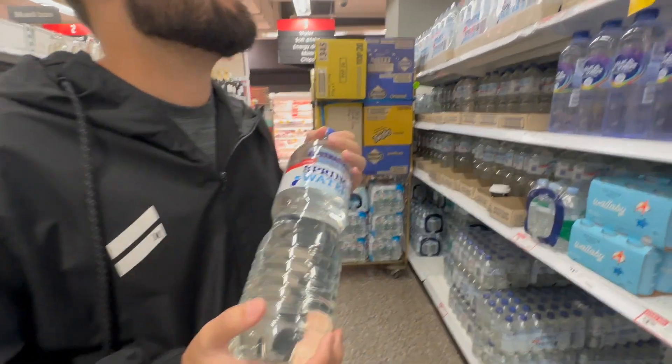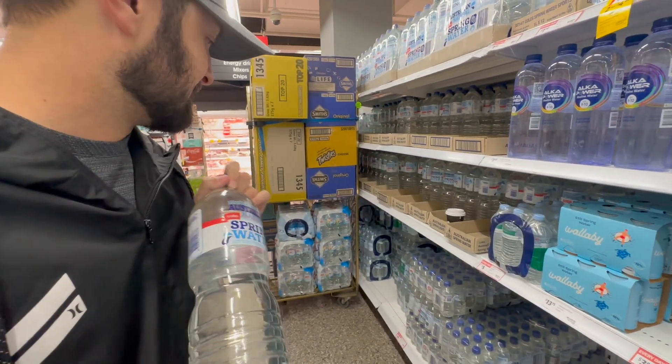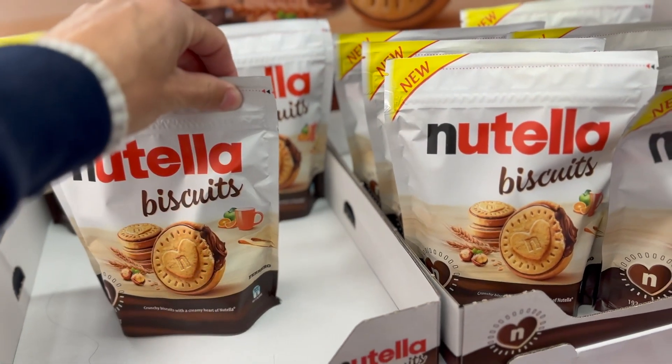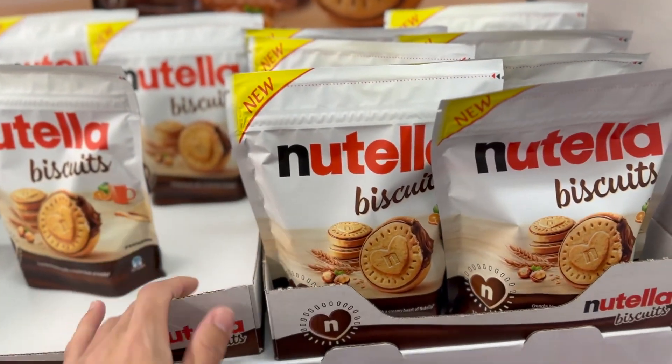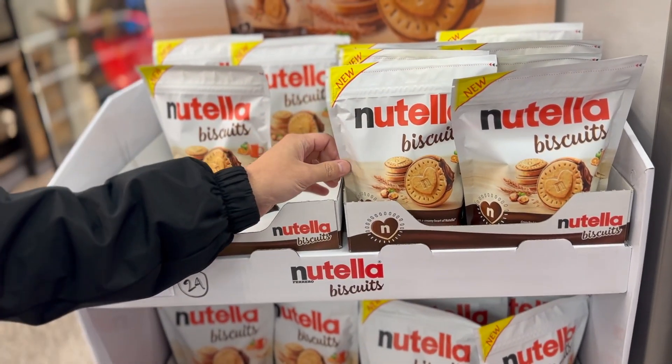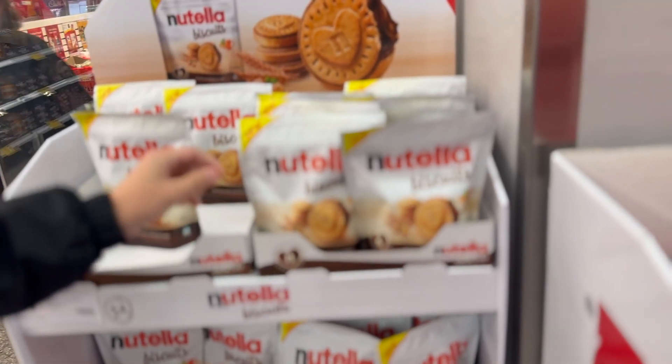Water is 90 cents. Here are the cookies — oh, $6! They were $4.20 last time we came. We want to see if we can find them somewhere else or something better. I don't think I'm going to get that cookie because it's $6, which is too expensive.